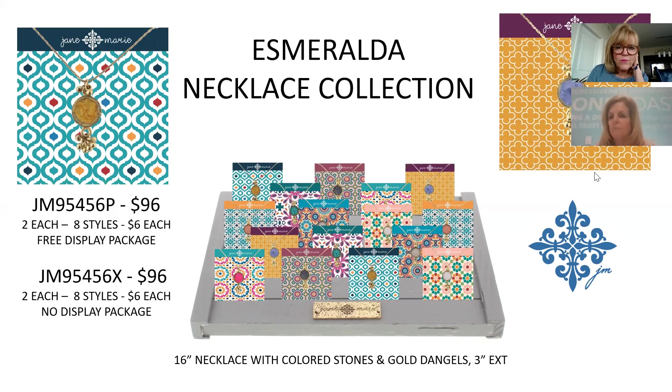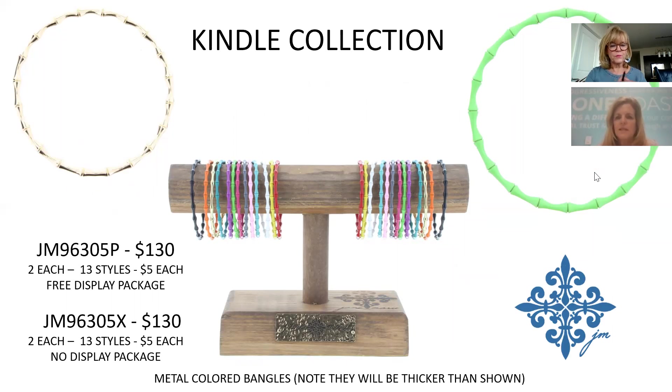The Kindle Collection features bamboo-look pieces. Note that the prototypes were thinner than final production — they will be thicker like a standard bangle diameter when they come in. Fun for stacking at $5 each; 13 in this collection, $130 for the package.